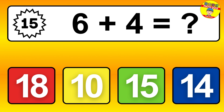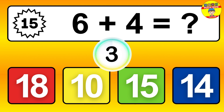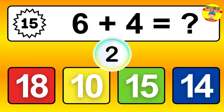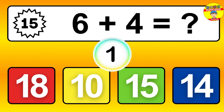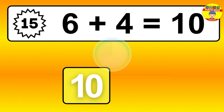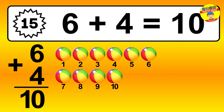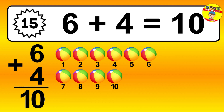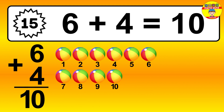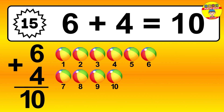Question 15. 6 plus 4 equals what? So the answer is 6 plus 4 is 10. Let's count it: 1, 2, 3, 4, 5, 6, 7, 8, 9, 10.